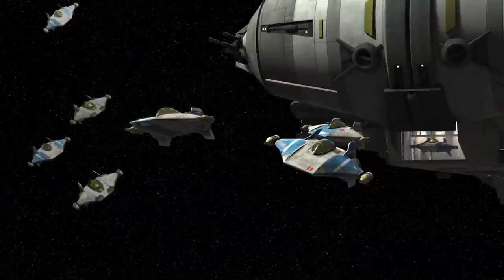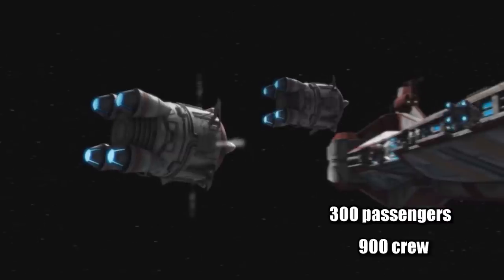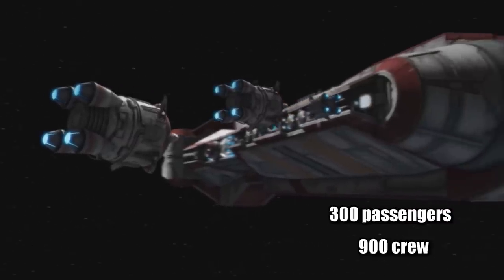Originally it did not contain any complement of ships, but some were retrofitted to include a ventral hangar bay that could accommodate at least five RZ-1 A-wings. The number of escape pods ranges from 4 to 16, depending on the configuration, which is more than most ships its size, but still sparse considering its 900-man crew and 300 potential passengers.